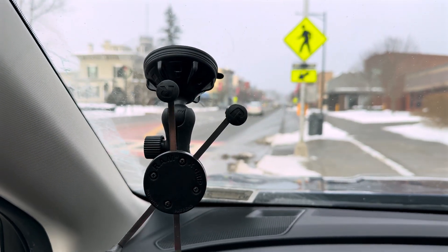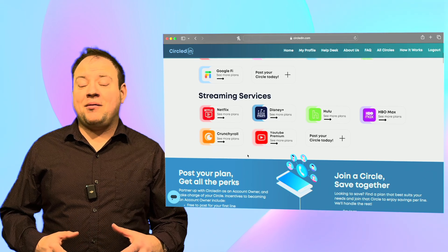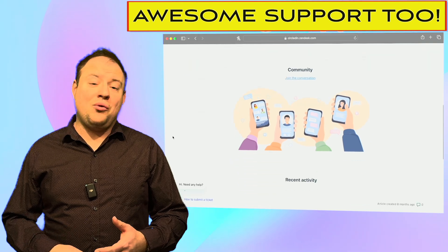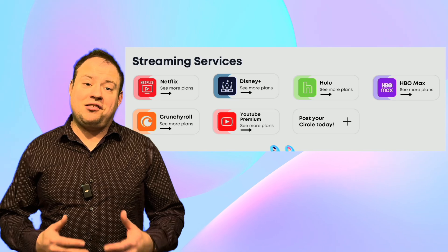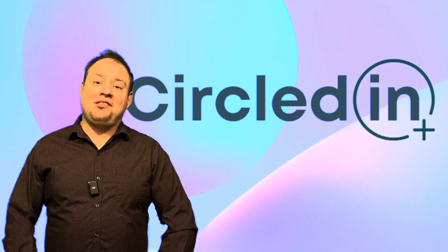Today's video is brought to you by CircledIn. CircledIn.com lets you split the cost of a wireless family plan from major providers like Verizon, AT&T, or T-Mobile, and even from prepaid providers like Cricket or Google Fi. They've even added the capability to split the cost of a streaming service from places like Netflix, HBO, or Hulu. Check them out at circledin.com — thank you for supporting the channel.